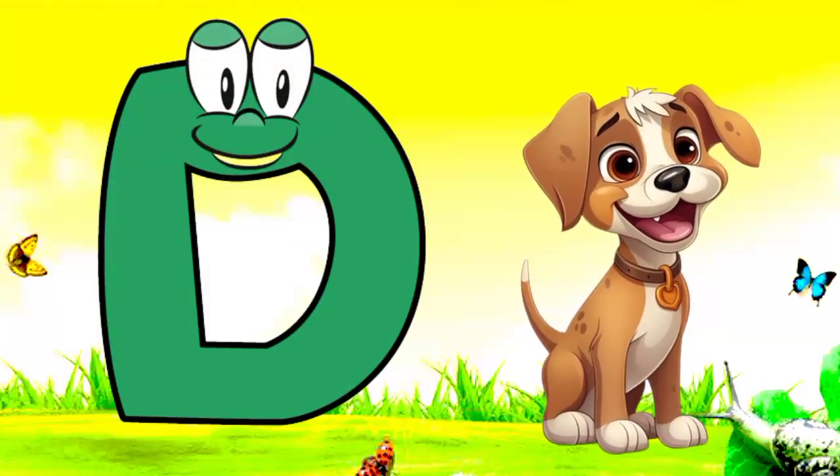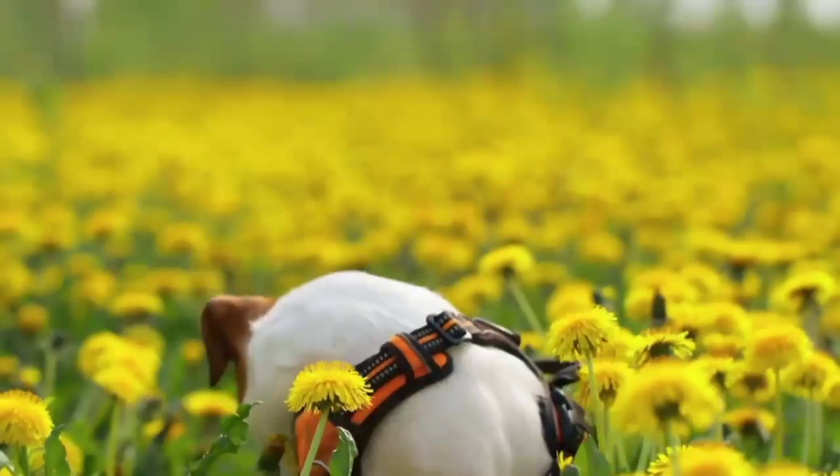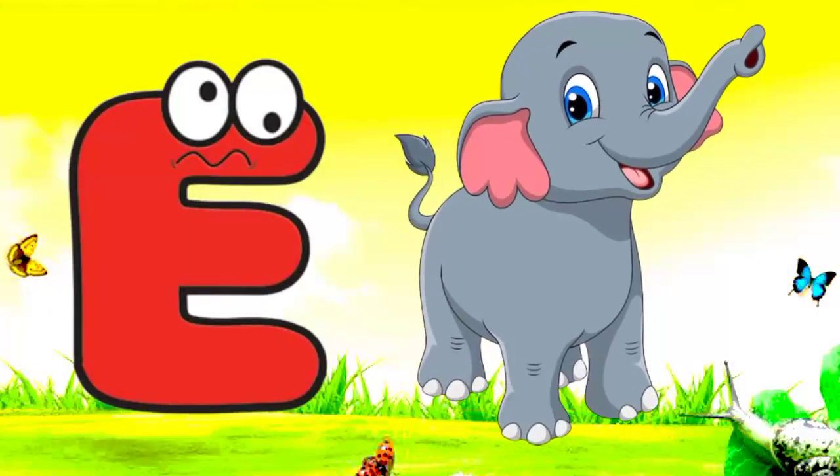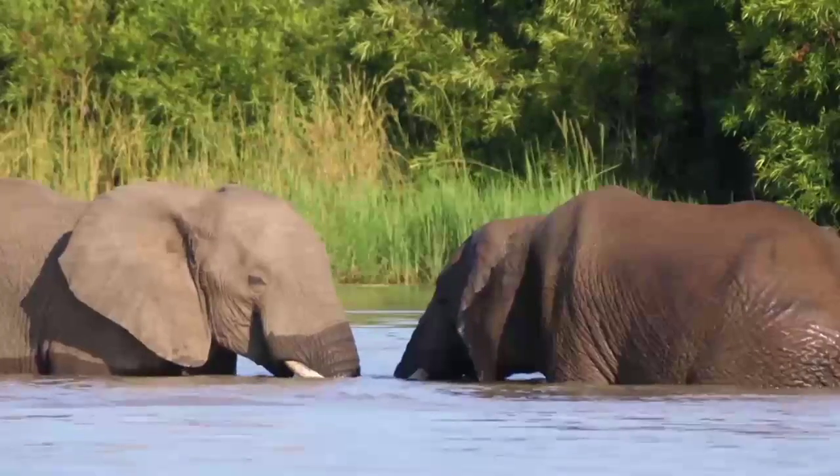D. D for dog. Dog means cotta. E. E for elephant. Elephant means hearty. F. F for fish. Fish means machli.